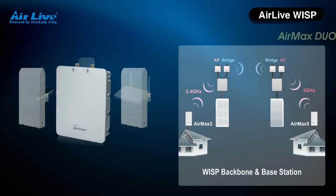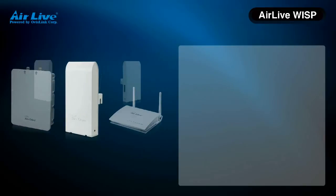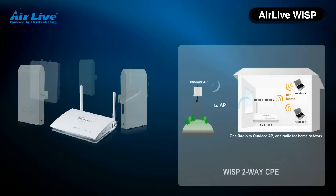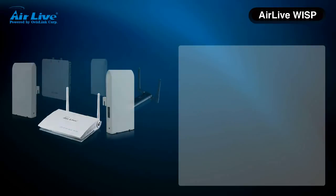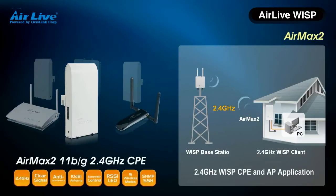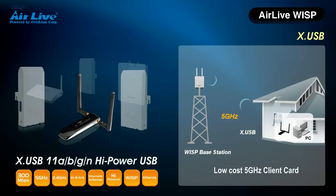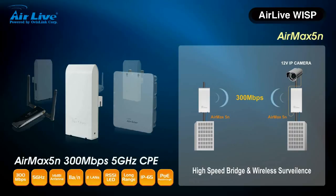The AirLife WISP products include: AirMax Duo WISP Base Station, AirMax 5, AirMax 2 11BG 2.4 GHz CPE, AirMax 2 11BG 2.4 GHz, 3.5 GHz, XUSB 11ABG, N HighPower USB, 3.4 GHz AirMax 5N, and 300Mbps 5 GHz.